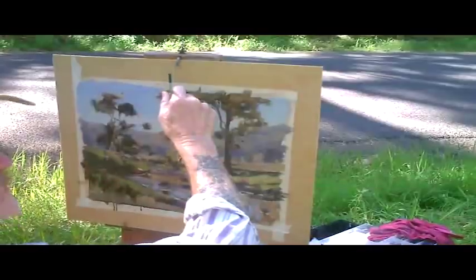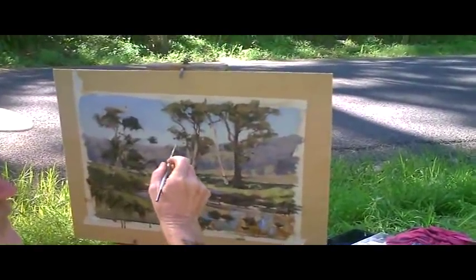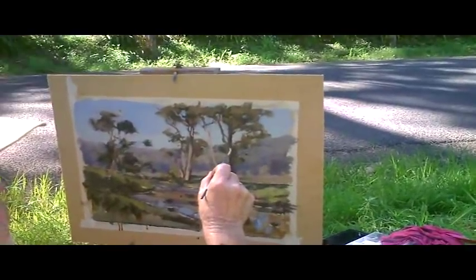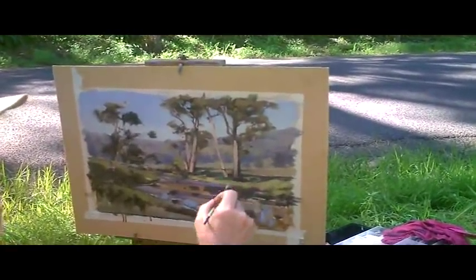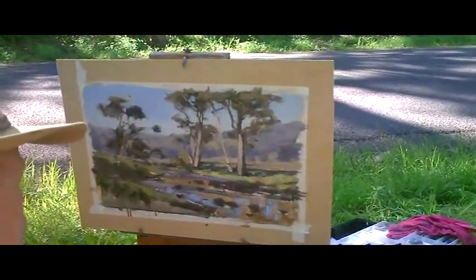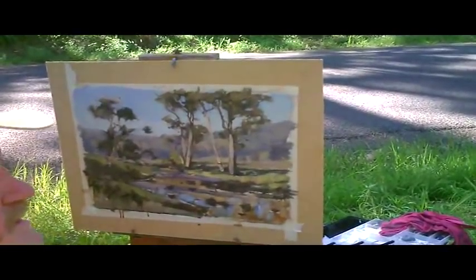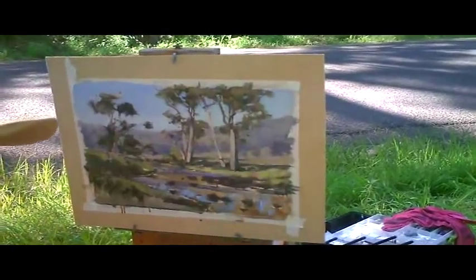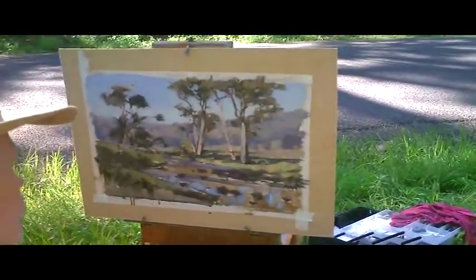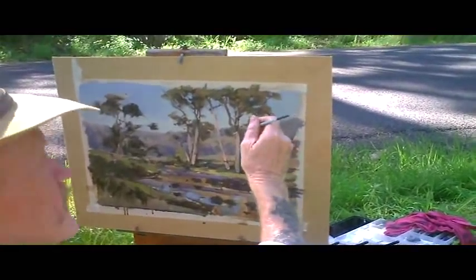I'm just putting the highlights in here now, getting those trees to go through. Got the actual areas of the trees established in their form. Just getting those light bits in — make sure we're dealing with sunlight.